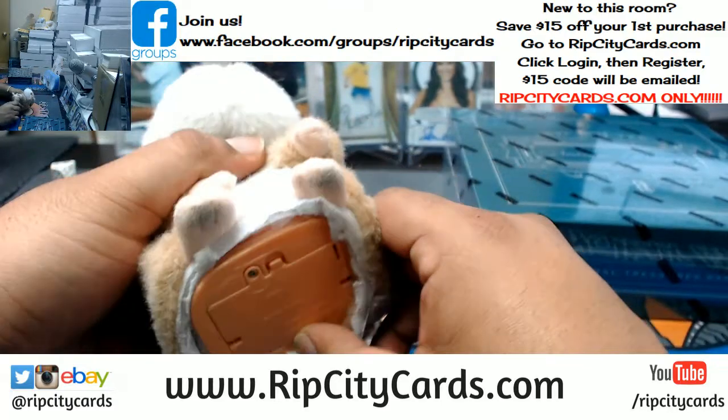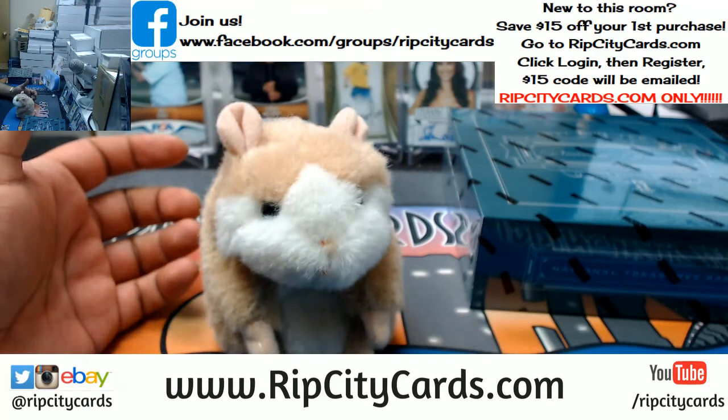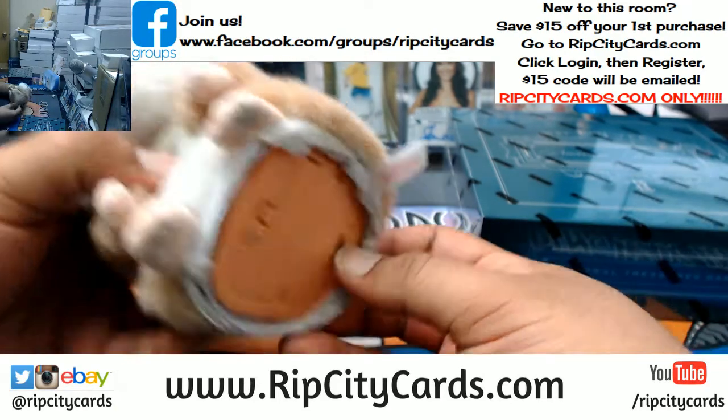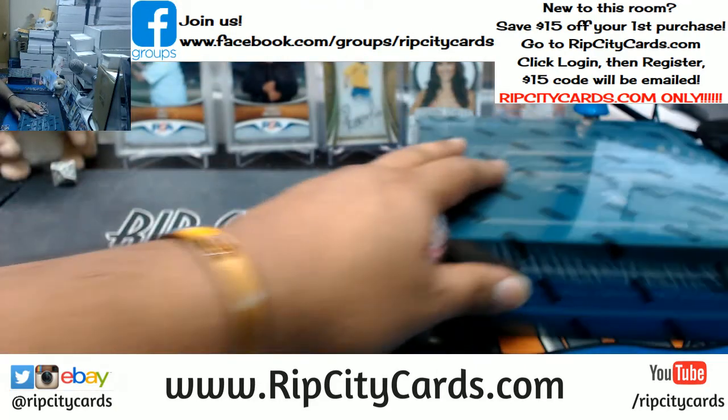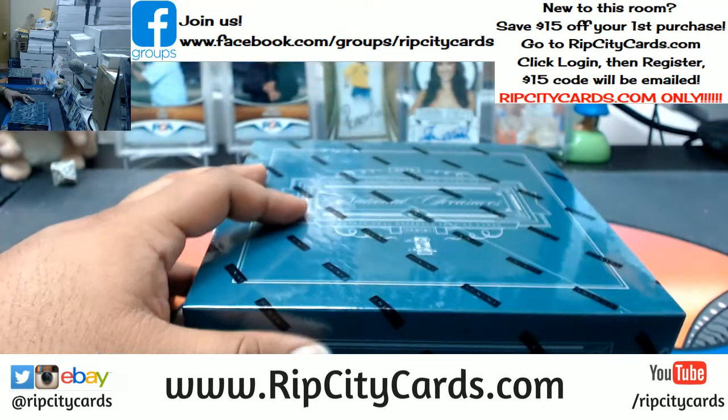I almost forgot — good luck, everybody! Hello, hello, hello. Good old Abraham. Alrighty, let's see what we got. Good luck, y'all.